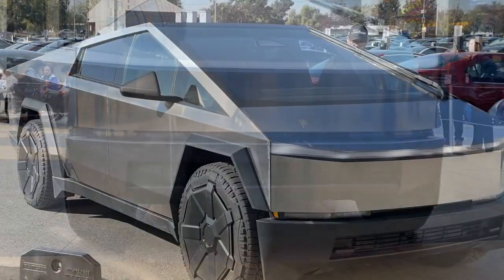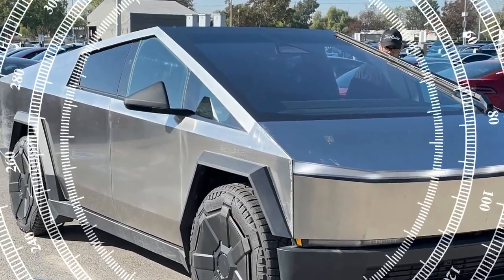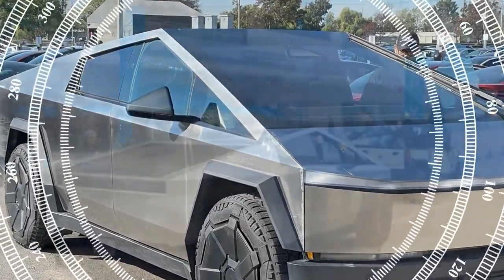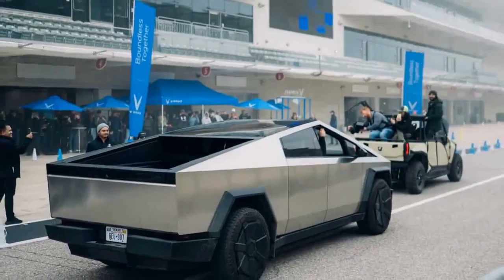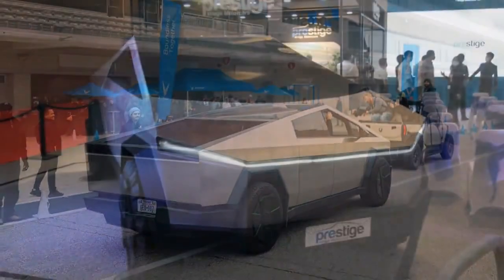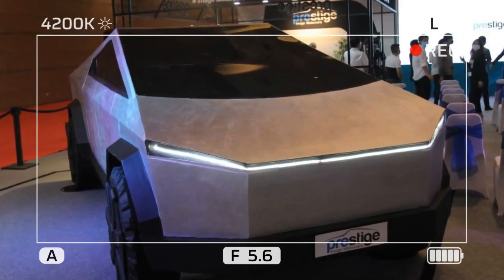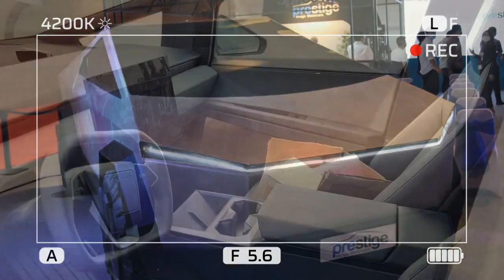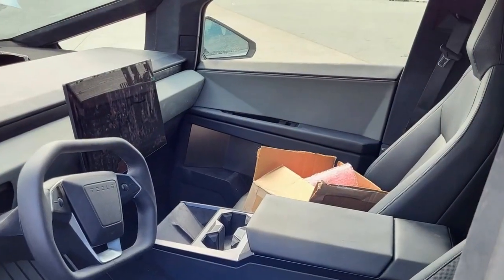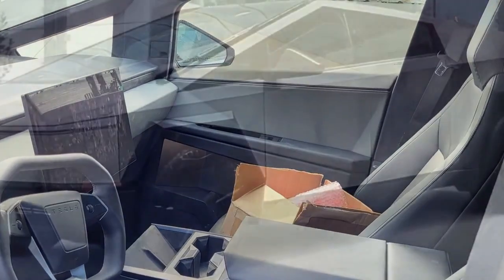Overall, the 2024 Tesla Cybertruck is an impressive electric truck that is sure to appeal to a wide range of buyers. With its sleek design, impressive performance specs, and long range, the Cybertruck is the future of electric trucks. Pros include its sleek futuristic design, impressive performance specs, long range, durable construction, and self-driving capability.